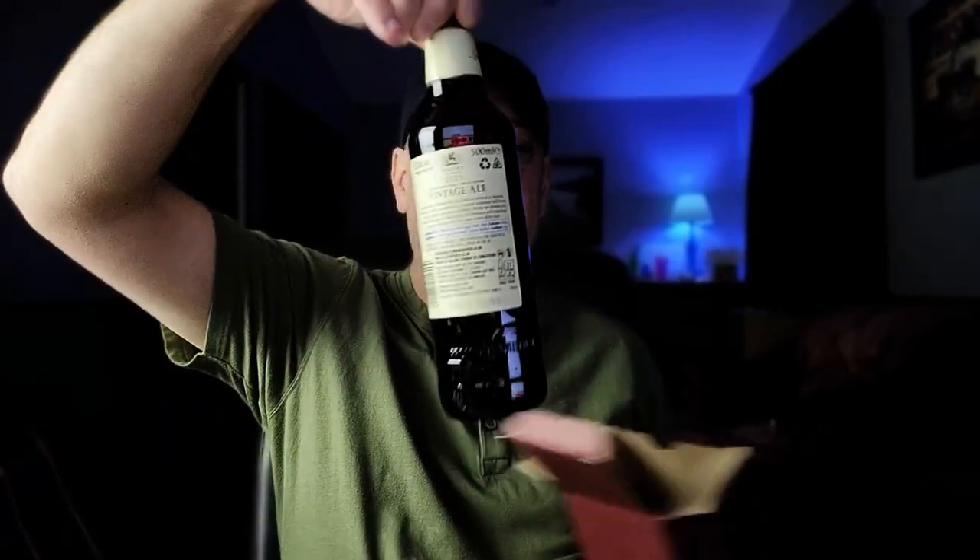This is exciting. You know it's Christmas time when this comes out, that's for sure. This one's coming in at 8.5% alcohol by volume. It's in a 500ml bottle. I like this beer — it's a vintage ale. A lot of times I don't really like the British stuff, but you know what, this one gets me good.